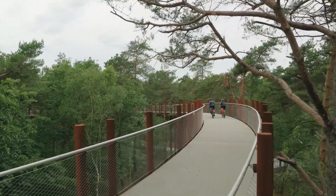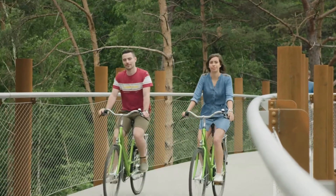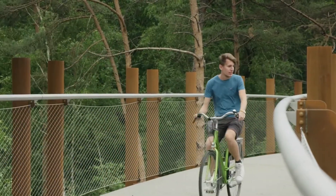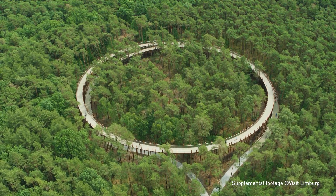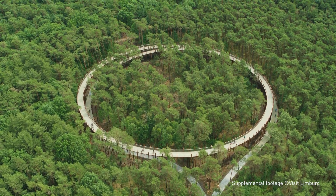Every grown-up that goes there becomes like a child again, and that's very nice to see. Everything together — respecting nature in an exceptional way, getting a very nice design that is unseen in the world, and also the accessibility — all of that together made it a success.